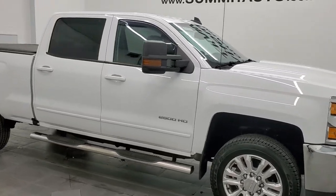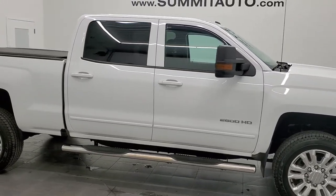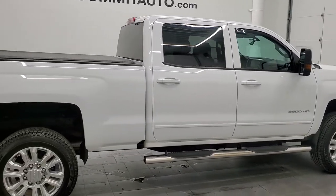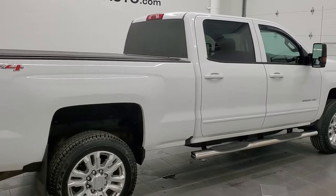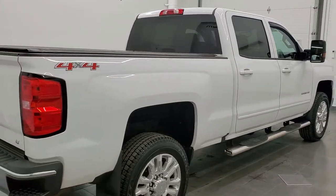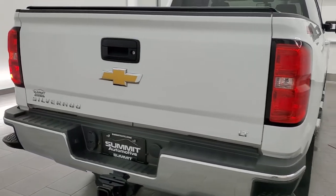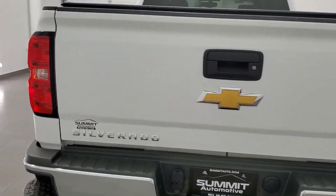Hey, this is Brett and this 2016 Chevy Silverado 2500 Crew Cab Short Box LT1 is stock number 12491Z. We're here at Summit Automotive in Fond du Lac, Wisconsin, your new and used heavy duty truck headquarters.